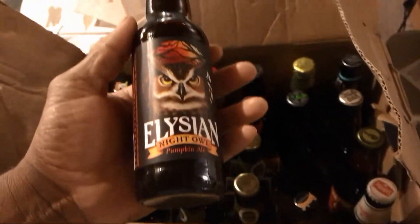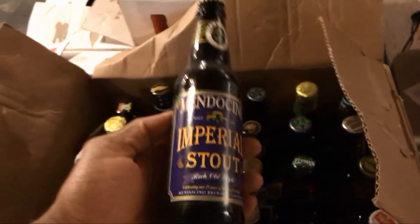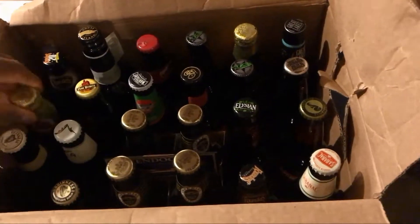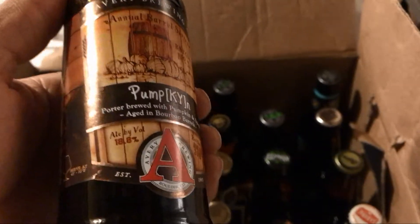Looking forward to seeing what they have to offer. Also have the Elysian Night Owl Pumpkin — haven't tried that one before either. Picked up a four-pack of Mendocino Imperial Stout because Mendocino is actually shutting their doors, so figured why not pick it up as a collector's item. Here we have Great Lakes, their Ohio City Oatmeal Stout. Flying Dog Imperial Porter — the Gonzo — this one is a 9.2% ABV, that'll be interesting.